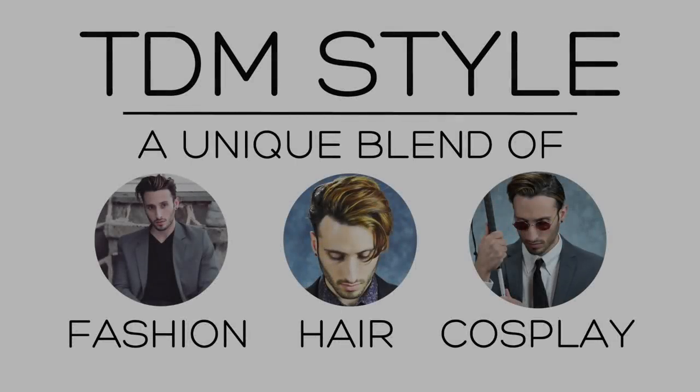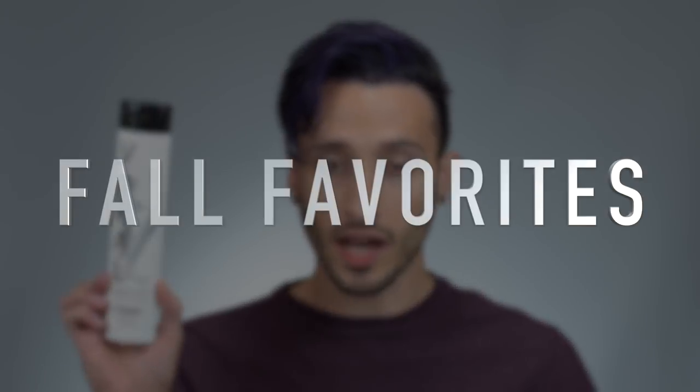Hey guys, it's Matt from TDM Style here and welcome to something a little bit different. I thought today we would do a little bit more of a casual type of video and talk about some fall favorites — the products for both hair and skin that I've been loving for the past couple of months. I try out loads of different products, so I thought it would be fun to talk to you guys about what have been my favorites recently. And then a little bit later on in the video, I thought I would give you guys a sneak peek at a few things that are upcoming for the channel. So let's start with skin first and then we'll just work our way up to hair products.